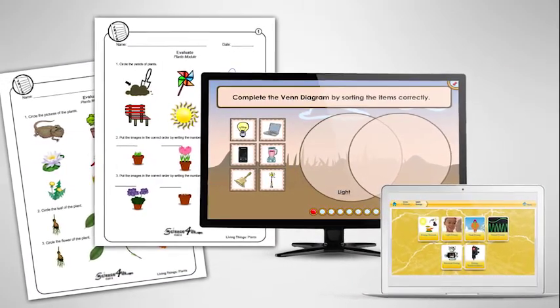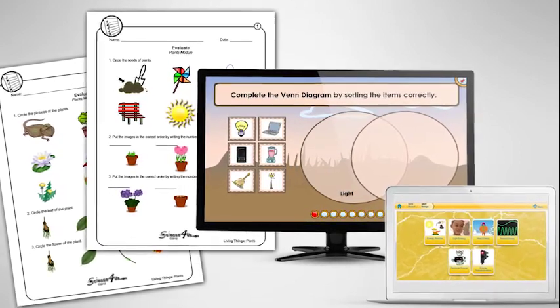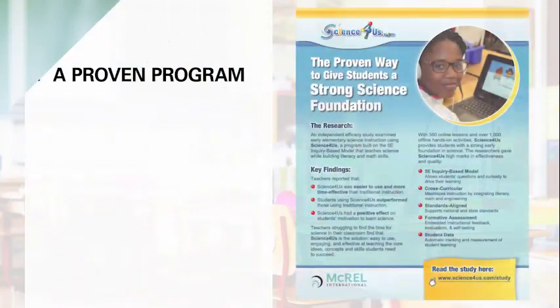Also included are traditional assessments, meant to be assigned at the end of each module, that measure demonstration of mastery. This will allow teachers to confidently and effectively implement lessons and facilitate classroom discussion.